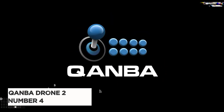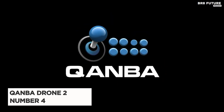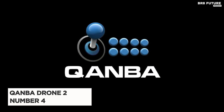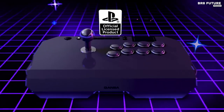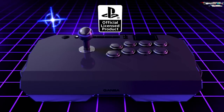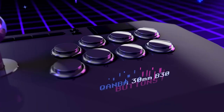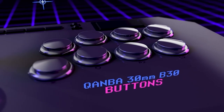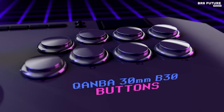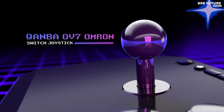Presenting the incredible Cambodrone 2, proudly holding the number 4 spot on our list. Designed for ultimate gaming compatibility, this remarkable controller is fully compatible with PlayStation 5, PlayStation 4, and PC. As an officially licensed Sony peripheral, you can trust its quality and performance. The Cambodrone 2 boasts authentic Cambodrone buttons and levers, ensuring a truly immersive gaming experience.